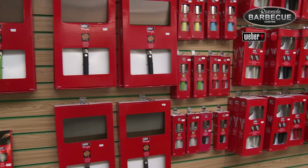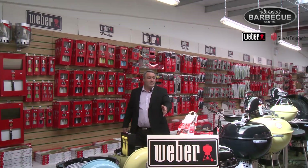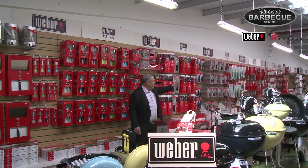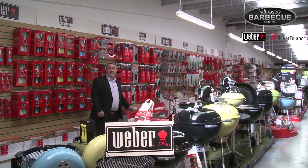Have you been disappointed when you've gone along to see Weber barbecues — a Weber showroom — when you arrive and you see half a dozen barbecues and you're offered a brochure rather than actually seeing the product? Here at Riverside we have every product that Weber produce and we are the biggest stockist of Weber barbecues in the UK. Here you can see everything from the pizza paddles to the pizza stones, the kettles and the whole range of the Weber gas barbecues.